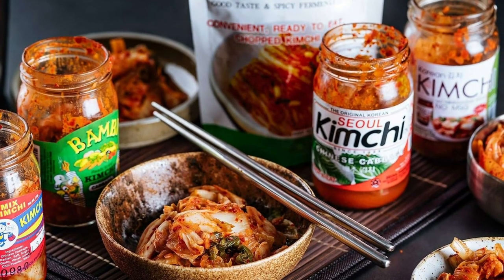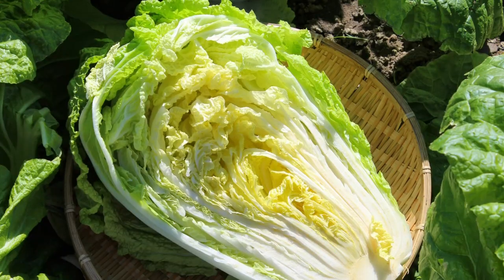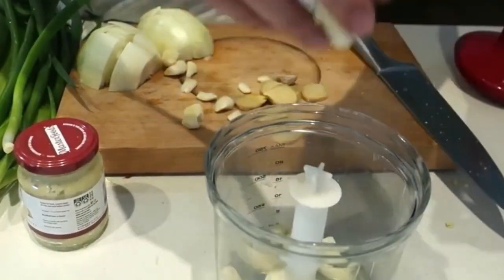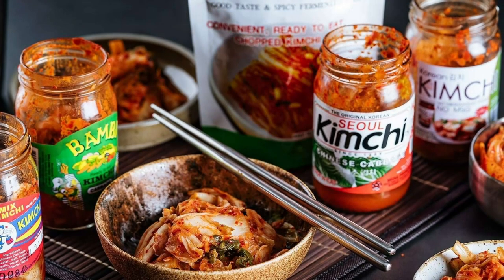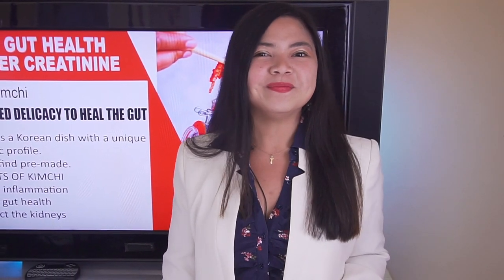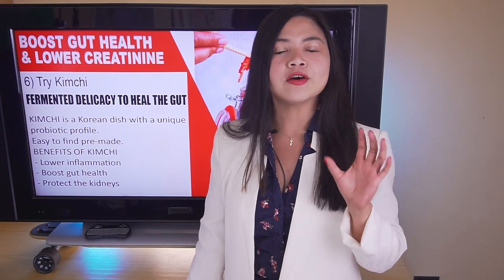While this dish is easy to find pre-made in Asian markets, you can also make it at home. Kimchi is made from fermented ingredients such as Chinese cabbage, onions, garlic, ginger, and chili peppers. The recipe is easy and I've shared it in the description. Fermented foods have a very long shelf life, and even some supermarkets carry kimchi. While the benefits of eating kimchi go beyond probiotics alone, the main reason it helps so much is its content of probiotics.